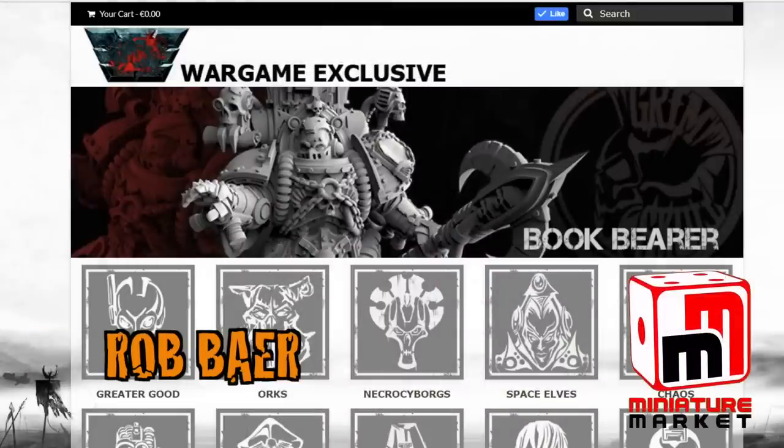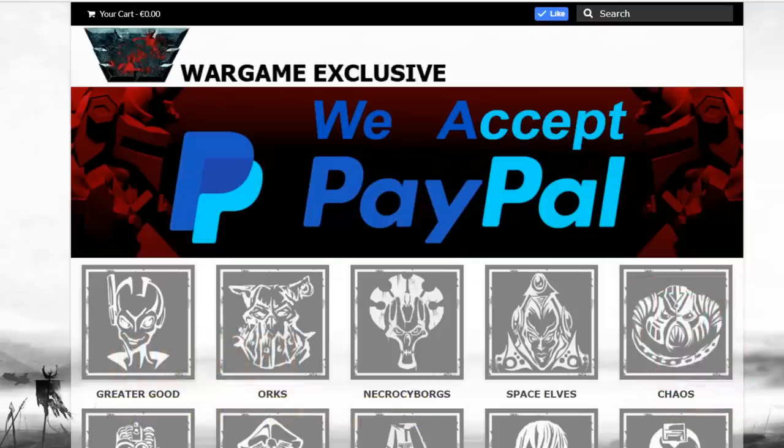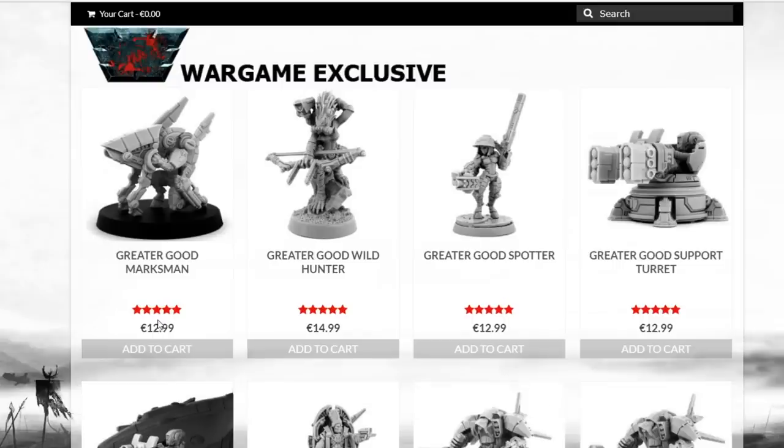These folks put out some amazing miniatures over on Wargame Exclusive, and I think they partner with Grimskull for all of their sculpting needs. Every time I see this stuff and see where they began years ago versus where they're at now with packaging and super quick shipping from over in Europe, it's just another success story.